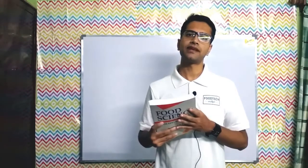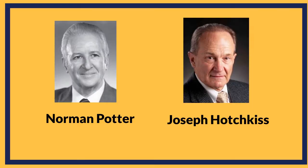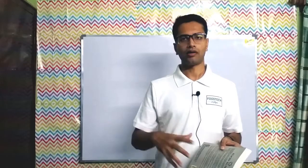Food Science is one of the best textbooks for any student pursuing a major or degree in food science or food technology. The authors of this book have been professors in the department of food science at Cornell University in New York. Cornell University has one of the oldest departments of food science in the world, and the university itself ranks amongst the top 20 universities worldwide.